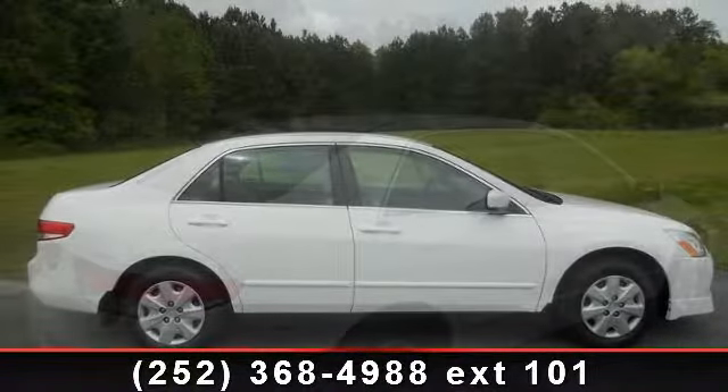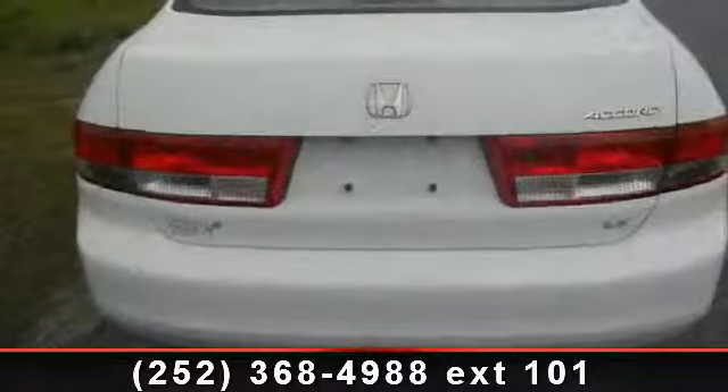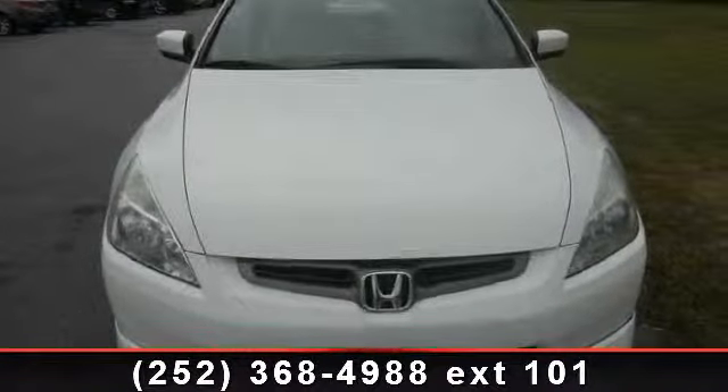This vehicle's top features include variable speed intermittent wipers, AM FM stereo, front reading lamps, keyless entry, cruise control, driver illuminated vanity mirror, power steering, and 4-wheel ABS.